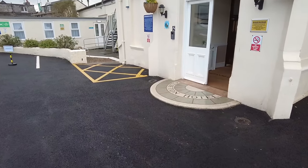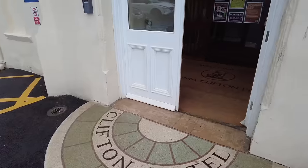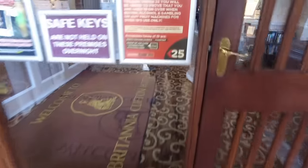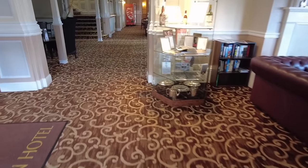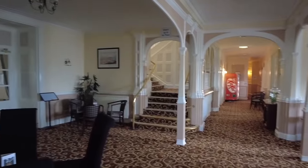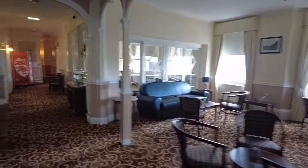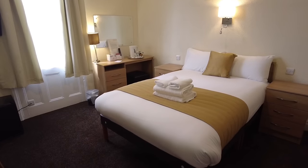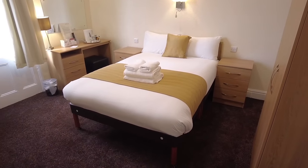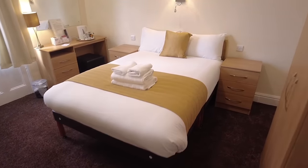So I have checked in already guys, let's go and check out the room. This is what you get tonight. 39 quid guys for a double room. I did see it at 32 for a single. Wow, what a room this is.